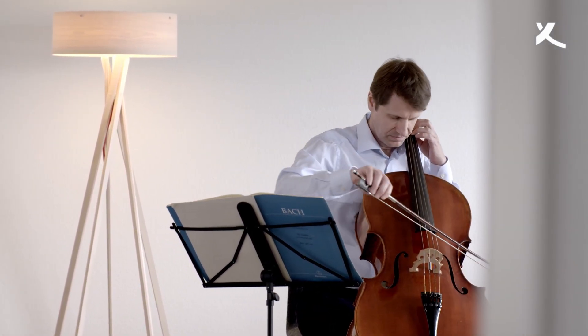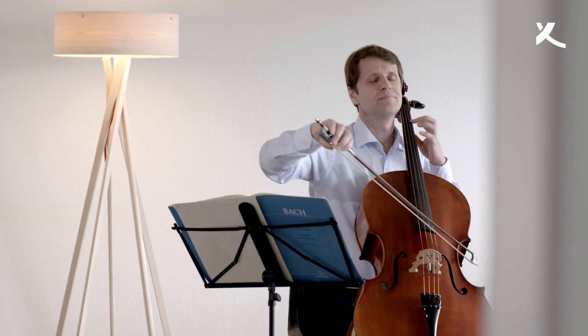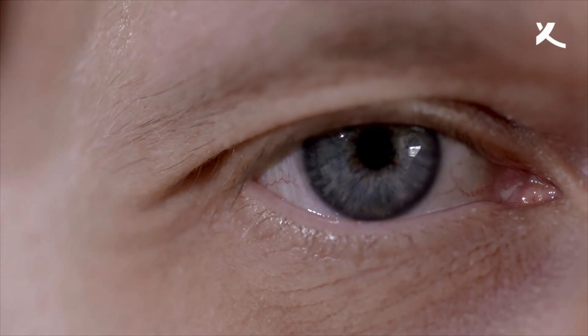Here, medical scientist Botand Roska is working on ways of giving blind people back their eyesight. His main goal is to understand vision and to use this understanding to create new treatments for blinding diseases.